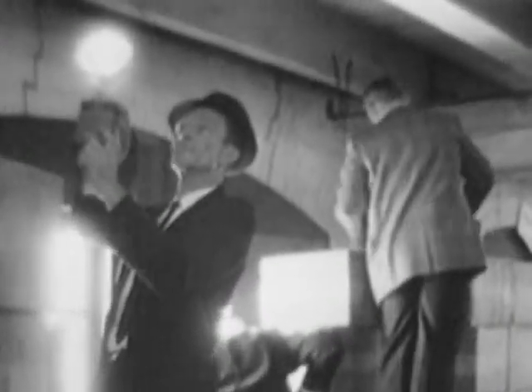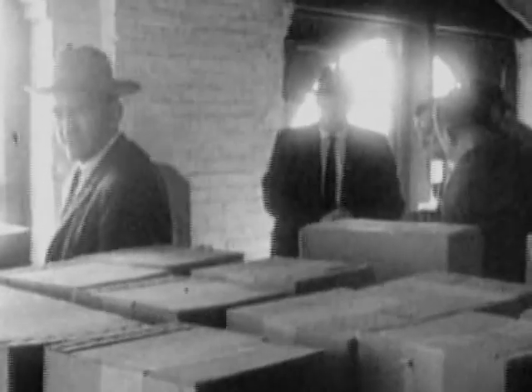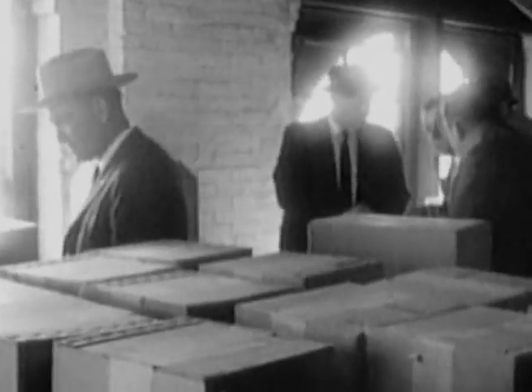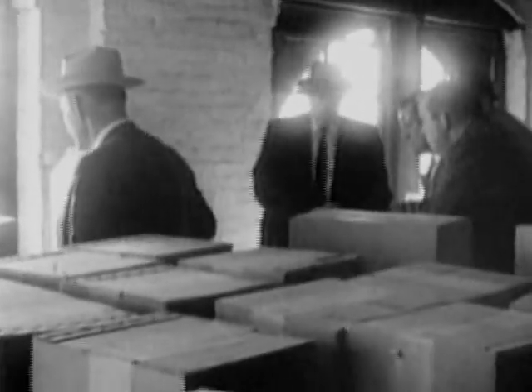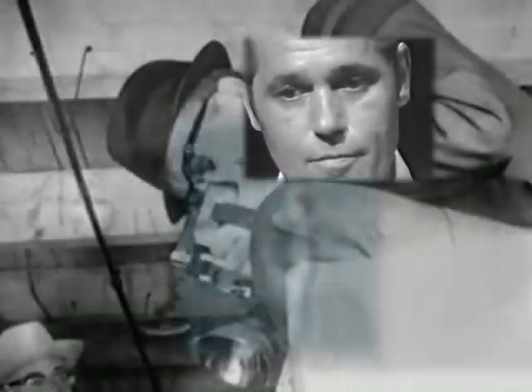'Here's the rifle.' So I immediately went over beside him and looked over, and there was a rifle. But we didn't touch it until Captain Fritz and Lieutenant Day from the ID Department of the Dallas Police Department got there. Captain Fritz was Chief of Homicide and Lieutenant Day was from the Identification Bureau. They got there and took some pictures of the rifle.